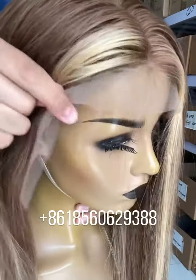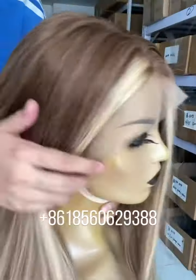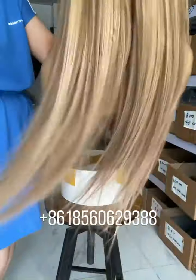The lace is transparent lace — very thin lace, sweet lace, transparent lace. There is a pre-plucked hairline around, and baby hair is little in this wig. Very beautiful color.